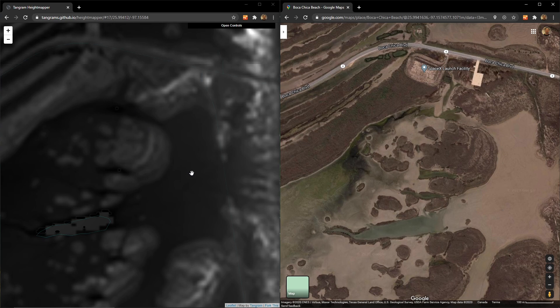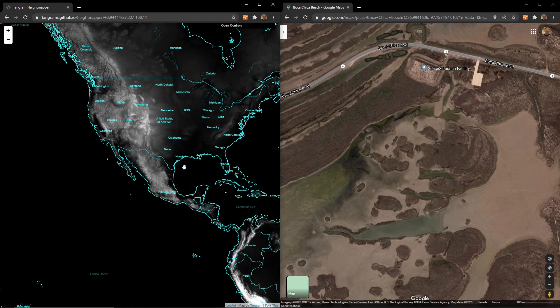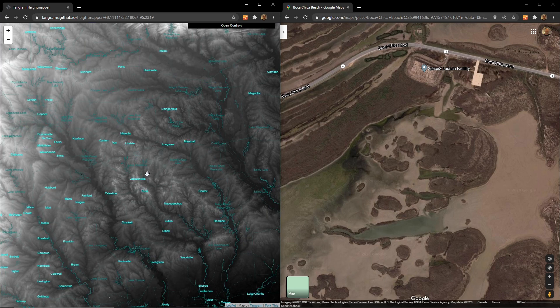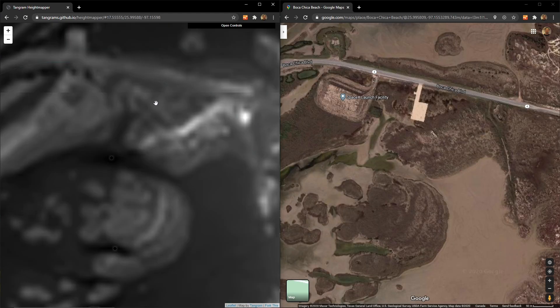This is a heat map from Tangrams. Basically, the way this heat map works is that the lighter colored areas towards white are the higher elevations, and the darker grays up until black are the lower elevations. On any zoomed-in image, the dark colors are the canyons. Looking at this side by side, you can see that a good portion of the SpaceX facility is actually built on terrain which is quite low or below the surrounding area. This is all swamp land.